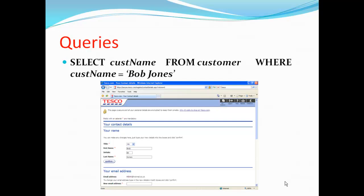We designed a query of the data from Tesco's database to extract specific data. In this case, we decided to select a specific customer by using their name. The screenshot from Tesco's website demonstrates the data that will be shown in this query.